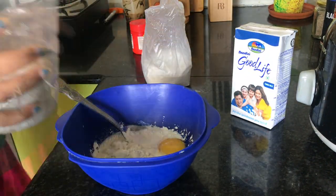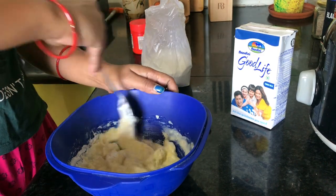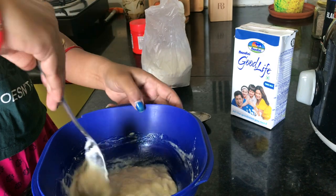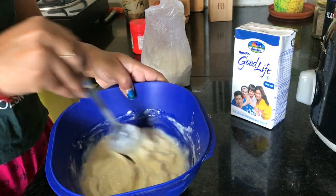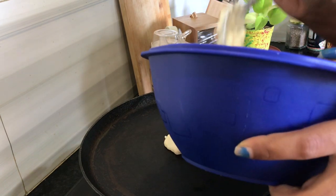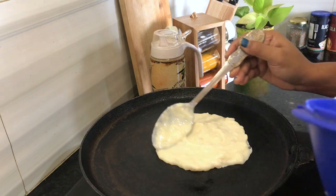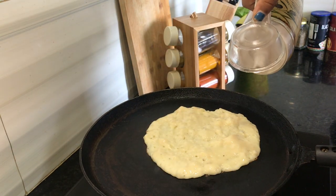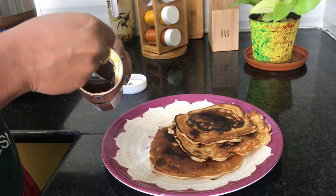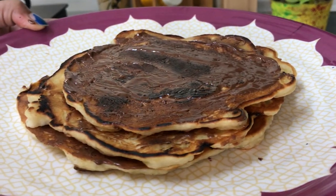Then I will mix everything properly. And I'll add some nuts on top. Now I will add a Nutella topping. We can eat this pancake without Nutella, but I just love my pancake with Nutella. And that's it — I made my banana pancake with Nutella.